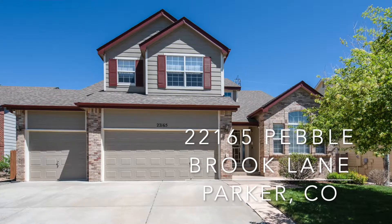Hi everybody, it's JP Hashi with Elite Home Sales CMAT REMAX Professionals, and I'm super excited to bring you our newest listing: 22165 Pebble Brook Lane in the Villages of Parker. This four-bed, four-bath house has a little less than 4,400 square feet, with 1,500 of it being an unfinished walkout basement just awaiting your personal touches.